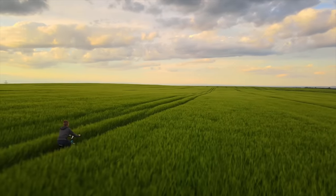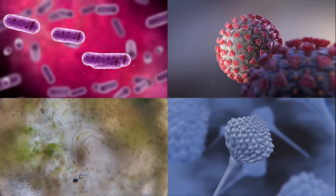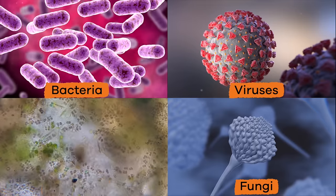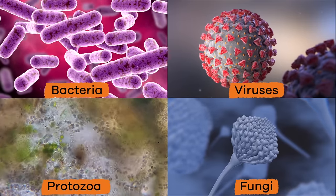There are four different types of germs. These four types are called bacteria, viruses, fungi, and protozoa. We are going to talk about each one starting now.